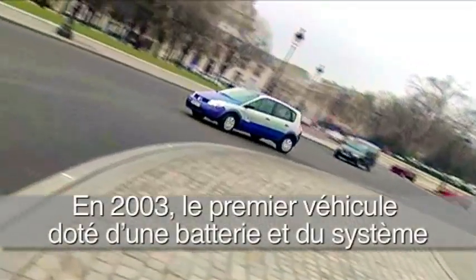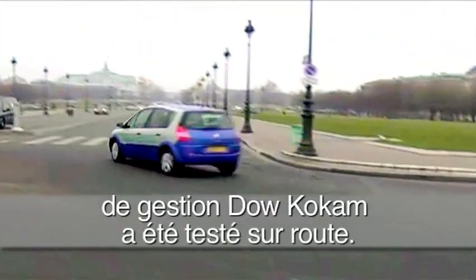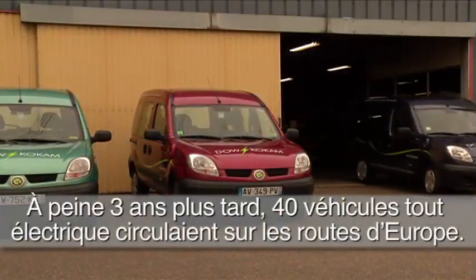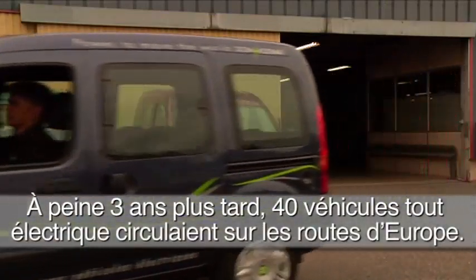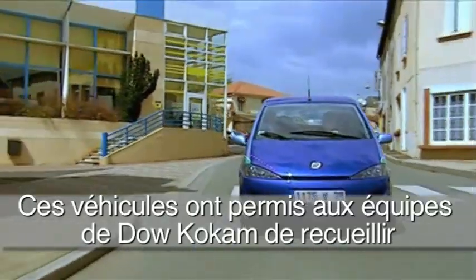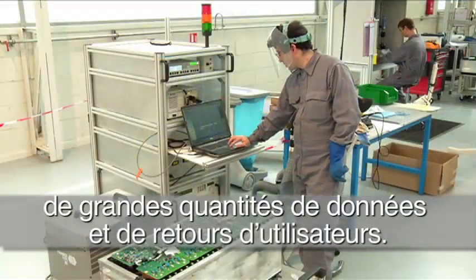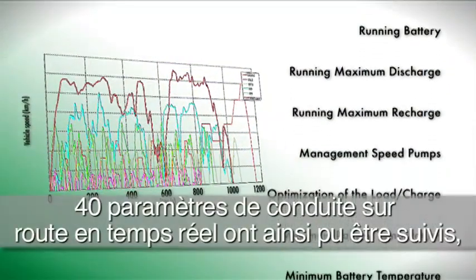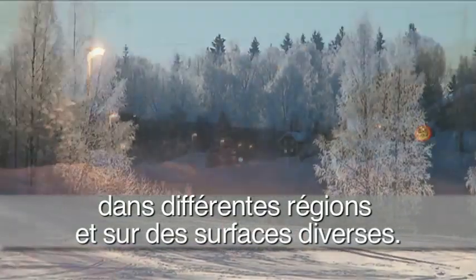In 2003, the first vehicle with the Dow Kokum pack and battery management system technology was put on the road. Only three years later, 40 fully electric vehicles were on the roads in Europe. These vehicles provided Dow Kokum engineers and developers with vast quantities of data and feedback. They were able to track 40 drive parameters in real-time in a variety of geographic regions and driving terrain.